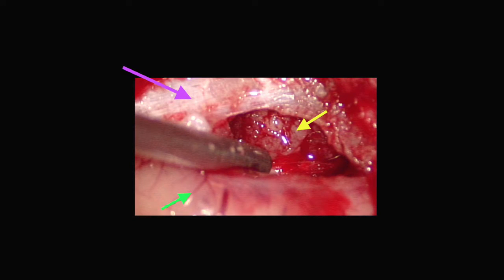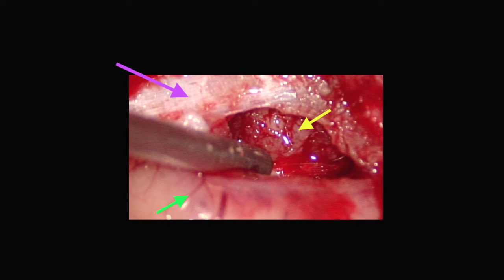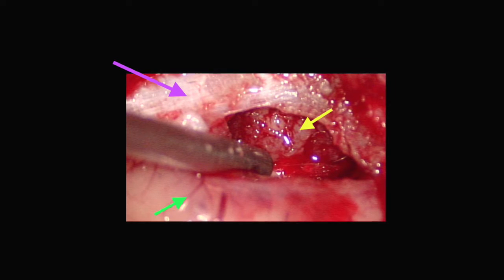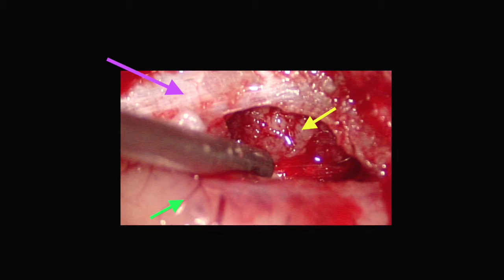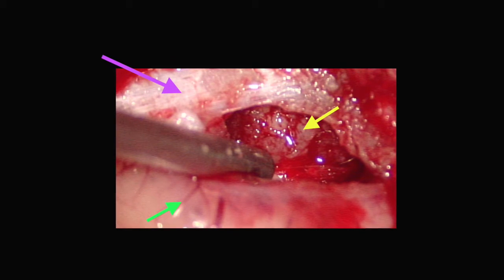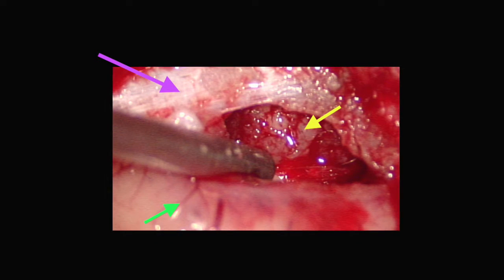This is the other tumor. It is also a cancer deposit marked by the yellow arrow, and you can see the corridor that is being used between the brain, shown by the green arrow, and the covering of the brain known as the dura, shown by the magenta arrow.